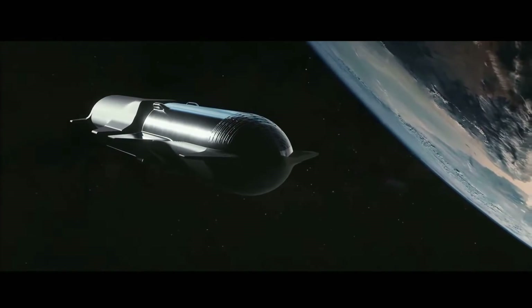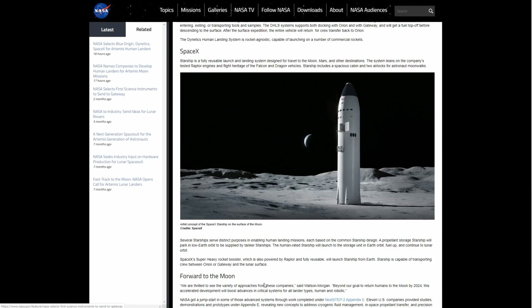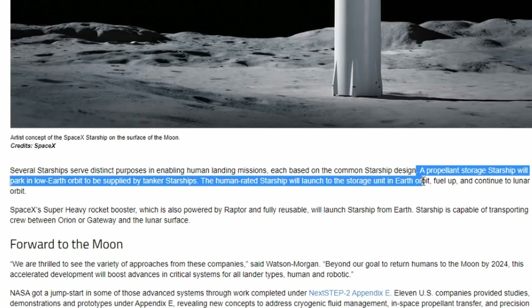This has of course always been part of SpaceX's plan, but I also assume this is a way for Jim Bridenstine to get around the rather short-sighted no-fuel-depots-in-orbit directive the administration had to follow so far. NASA writes on their own website that there will be a propellant storage Starship in Earth orbit, which will regularly be refueled by tanker Starships. The lunar Starship will launch to orbit, dock with the propellant storage Starship, refuel, and then travel to the Moon.